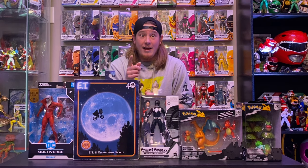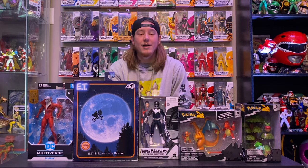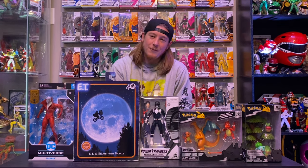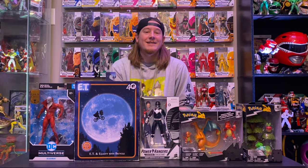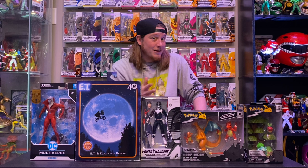Today we've got some Pokemon stuff, some Power Ranger stuff, Elliot, and another McFarlane. Super cool. We do not have Pops today — she's not feeling the best so she didn't want to be on camera. Pops will be back next week.